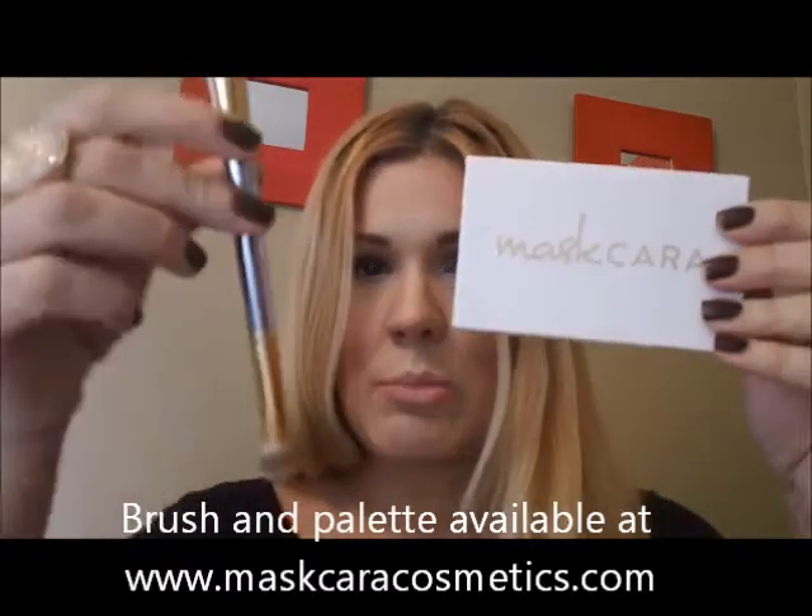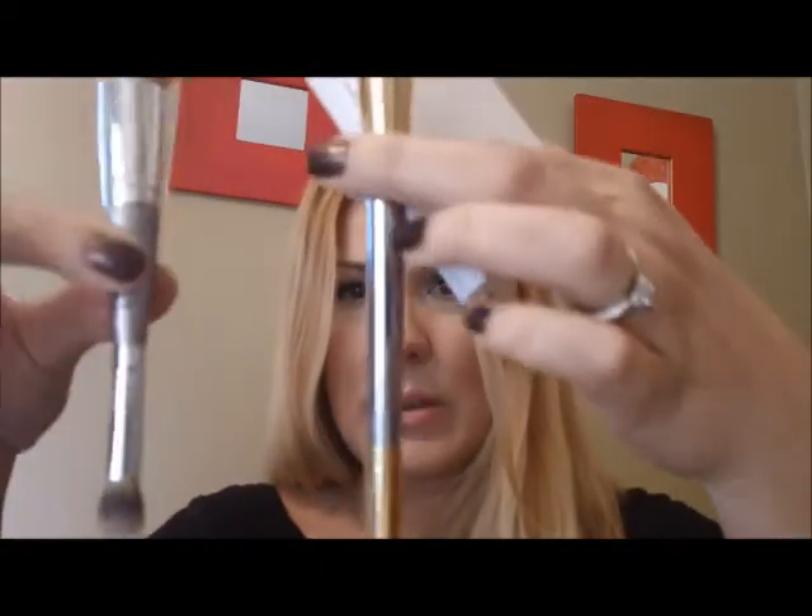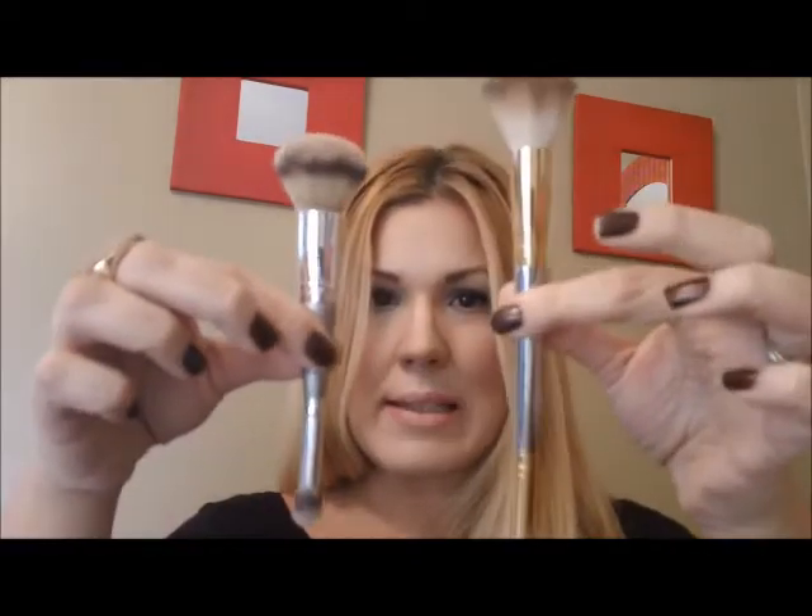Contouring and highlighting can be really intimidating, even for someone like me who's a beauty junkie. But if I can do it, I know you can too. For this video I'm using Maskcara's brush along with the palette. I'm also using an id Cosmetics brush, which is actually quite similar to Kara's — I like having the extra brush handy so I don't interchange colors, though you can certainly use one brush for everything.